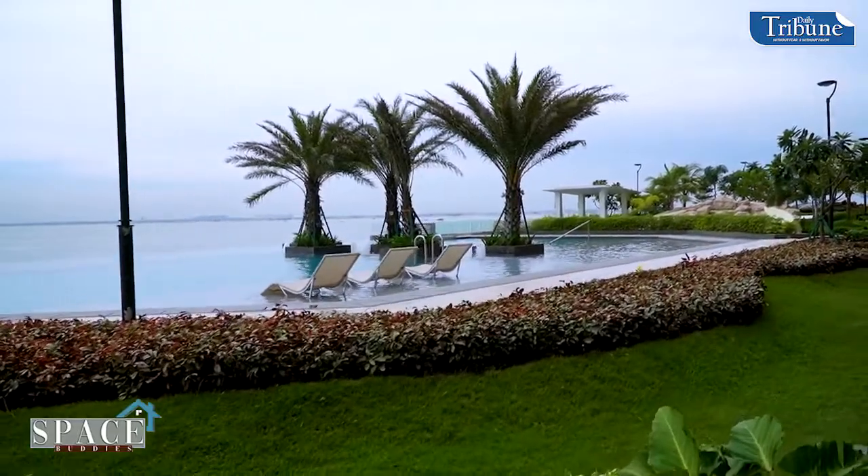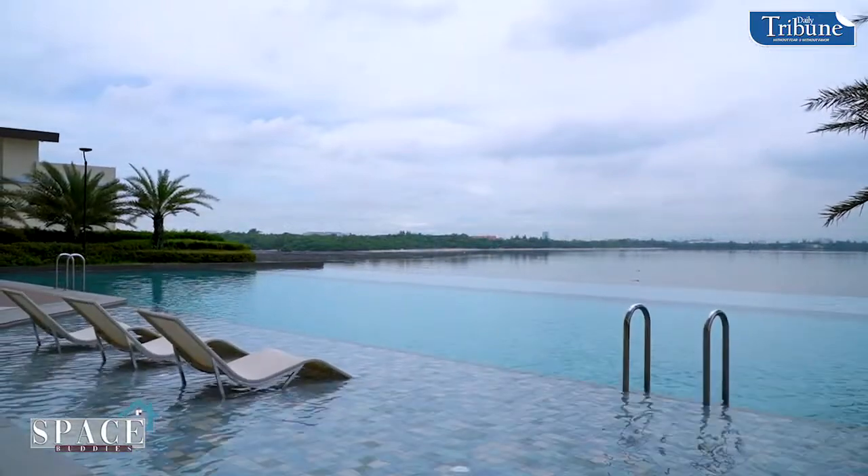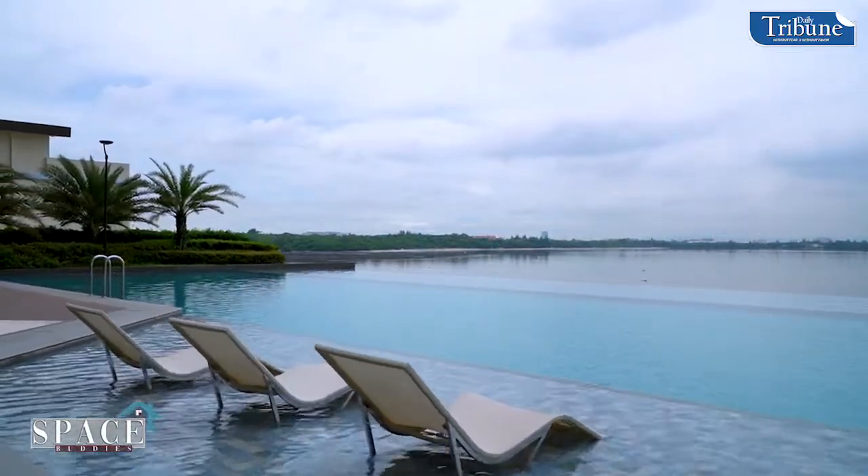Look at the beautiful sea! I heard it's a good place to watch the Manila sunset — a famous spot. And so, are you ready to do another pangangkapitbahay?